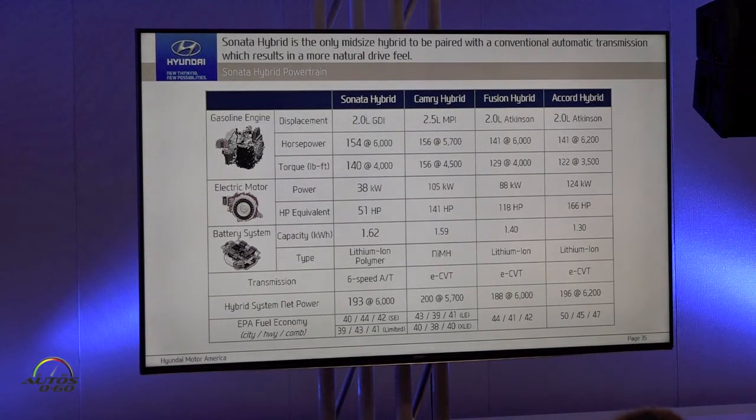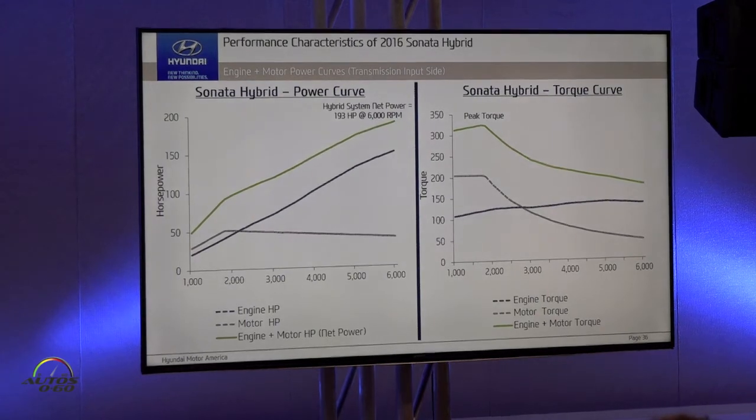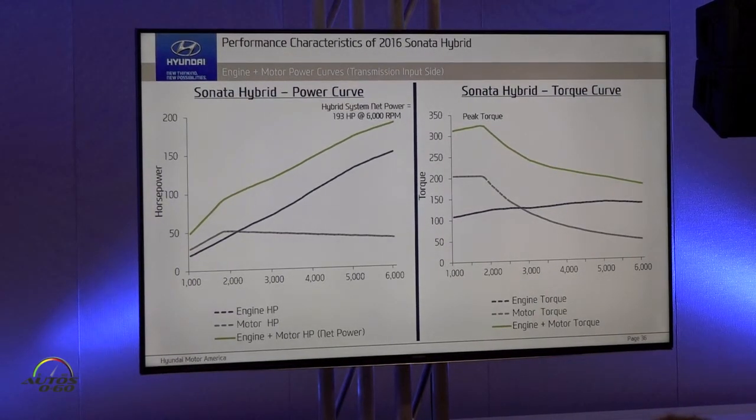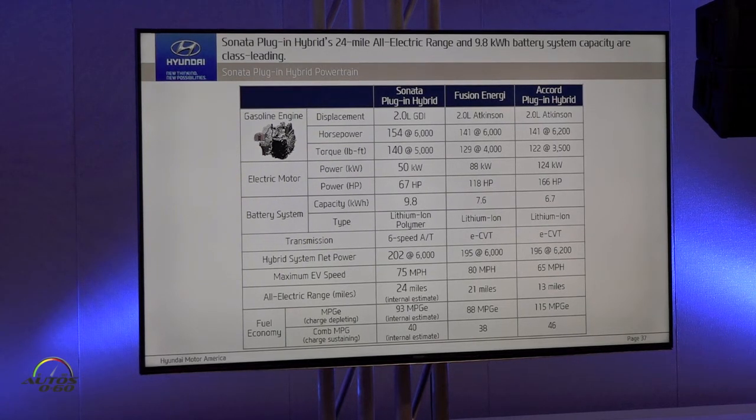There is a comparison between hybrid variants. We use a downsized GDI engine, with horsepower of 154 and motor output power of 51, so system power is 193. We get UK fuel economy of 42 combined. Motor and engine have different peak points on power and torque. For the plug-in hybrid, we use the same 2.0 GDI engine but a different motor — same shape but different power, 50 kilowatt compared to hybrid's 38 kilowatt. System net power is 202. We achieve class-leading all-electric range of 24 miles, and we get fuel economy of 93 MPGe in CD mode and 40 MPG in CS mode.